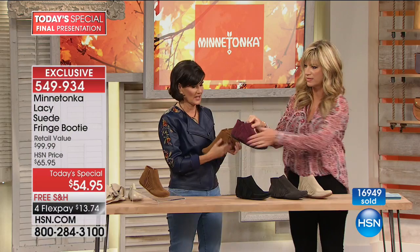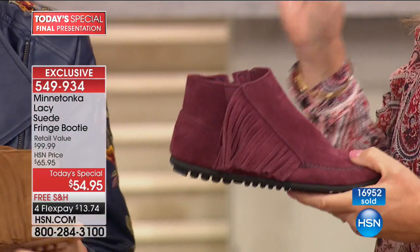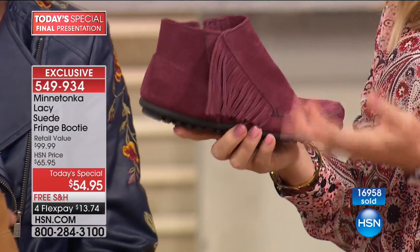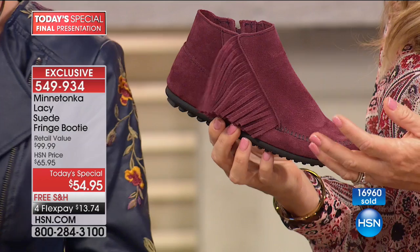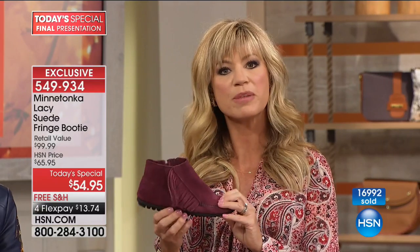It's that side fringe, that asymmetrical fringe we just love. When you walk, it's just enough — not too much fringe where it's getting in the way. This is the year of embroideries, embellishments, and fringe. It's all about the little added touch that really elevates your style. It's flirtatious, but not over the top — that's what I appreciate about this design.